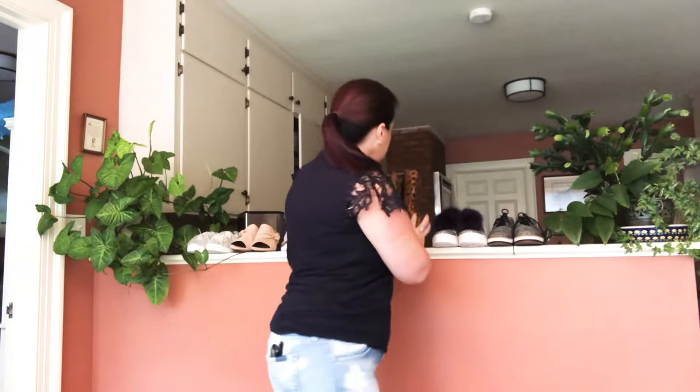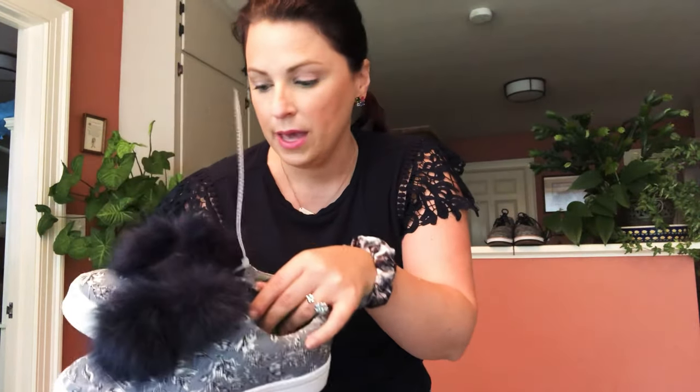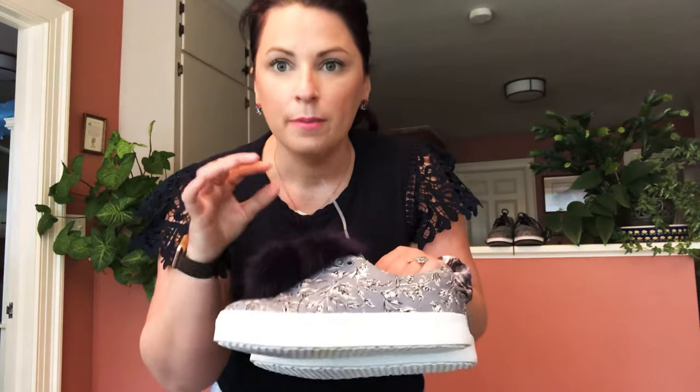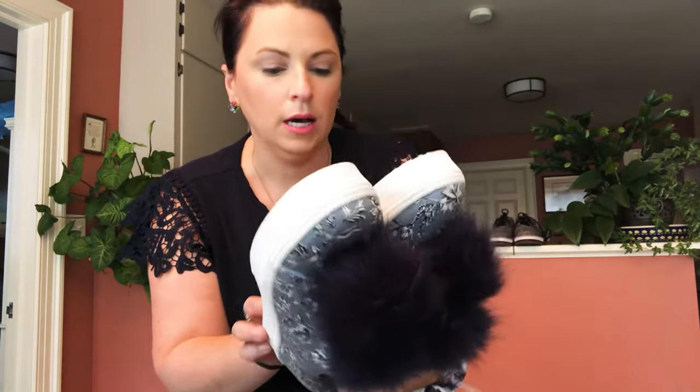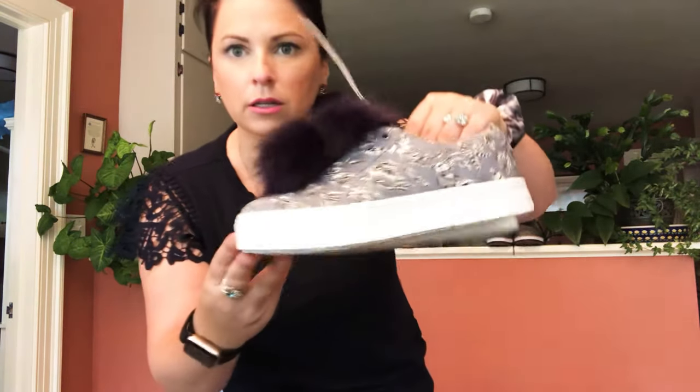These are also Sam Edelman — they're the poof ones that look like caterpillars on top. What I really loved about these is the blue floral print on the side. I've seen these in silver, gold, and black, but I have not seen them in this really pretty floral design. These are a size six.